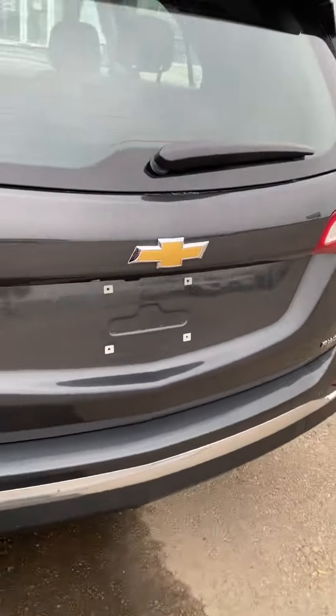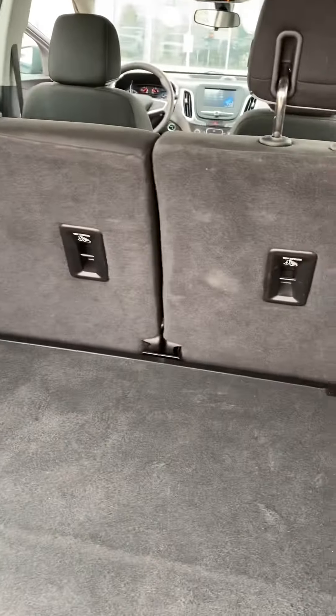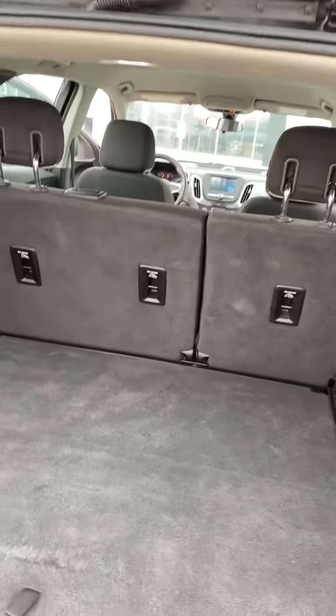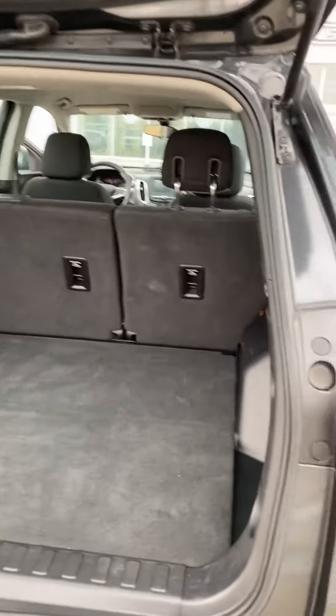Last thing I'm going to show off quickly is just the space in the cargo area. We do have a power hatch on this one — see that there? There's tons of room. The rear seats will fold down as well, so you can definitely fit a couple of golf clubs back there, and you've got lots of room for groceries when you go to Costco and whatnot.